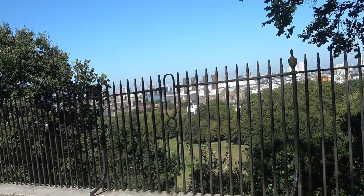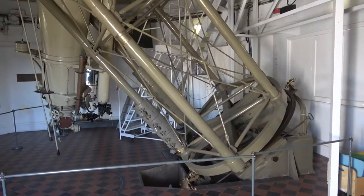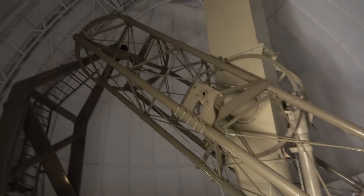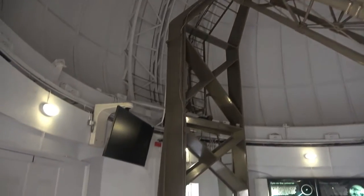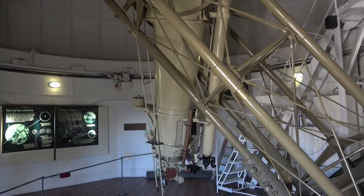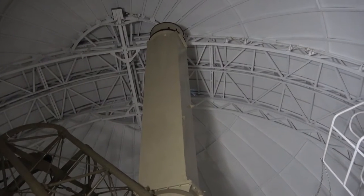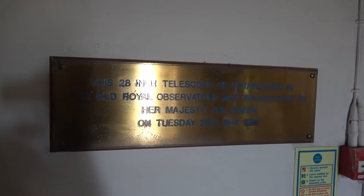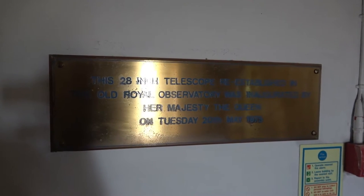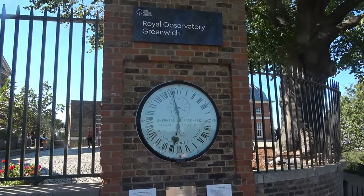So off we go into England. It's a great equatorial telescope. It's the mechanism — and there is the telescope. This telescope was re-inaugurated by Her Majesty the Queen in 1976. It's a 28-inch telescope. First of all time here at Greenwich.